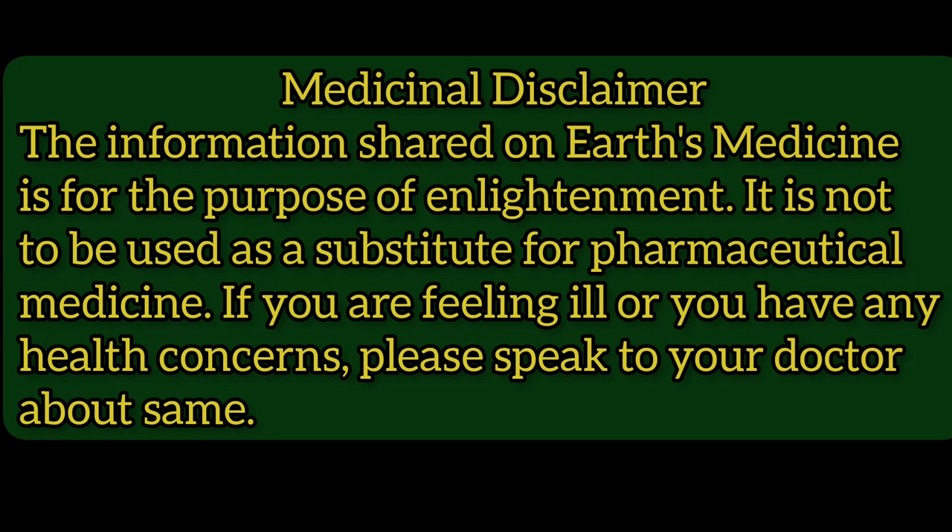Medical disclaimer: the information shared on Earth's Medicine is for the purpose of enlightenment. It is not to be used as a substitute for pharmaceutical medicine. If you are feeling ill or have any health concerns, please speak to your doctor about the same.